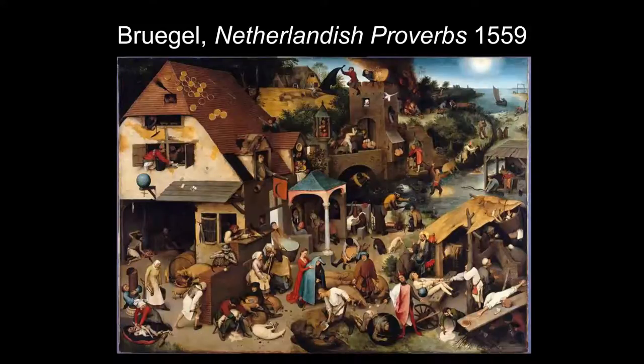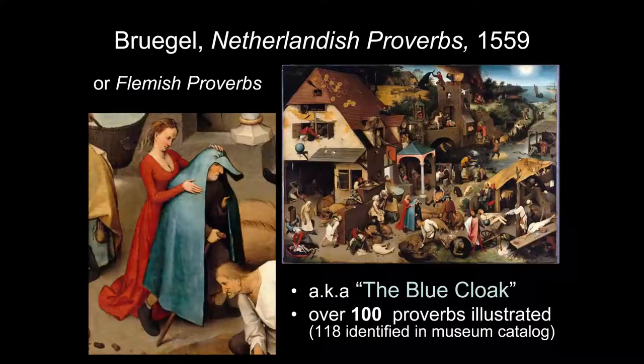Peter Bruegel's most extensive proverb painting is housed in the Gemäldegalerie in Berlin and goes by several names: Netherlandish Proverbs, Flemish Proverbs, The World Turned Upside Down, and frequently the Blue Cloak — named after one specific detail which we can see blown up here.